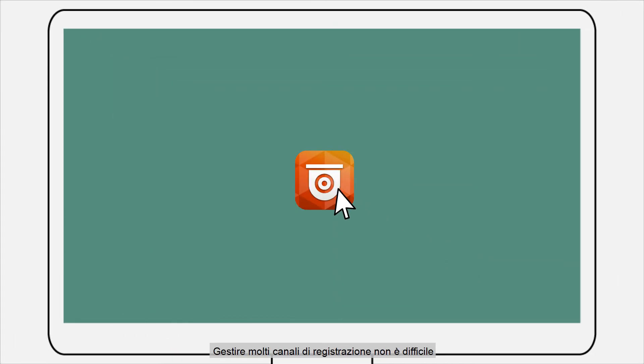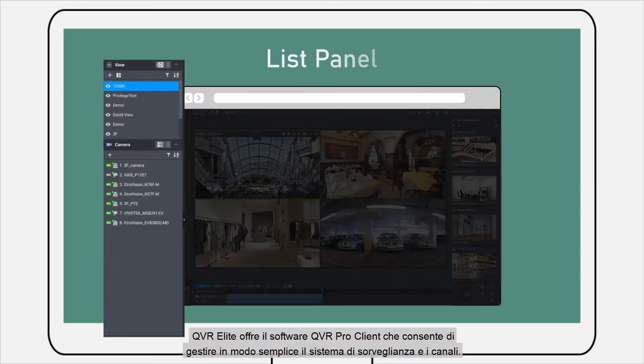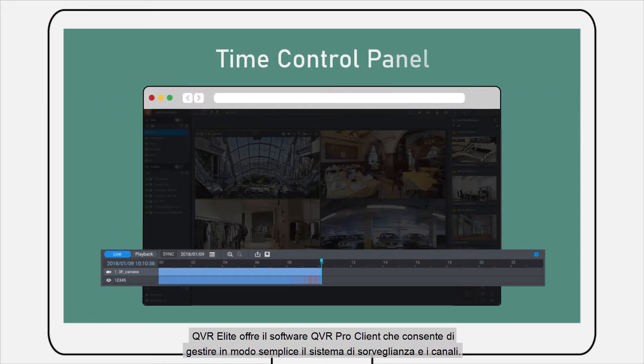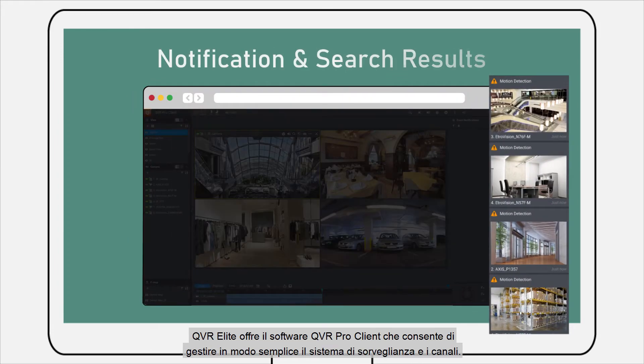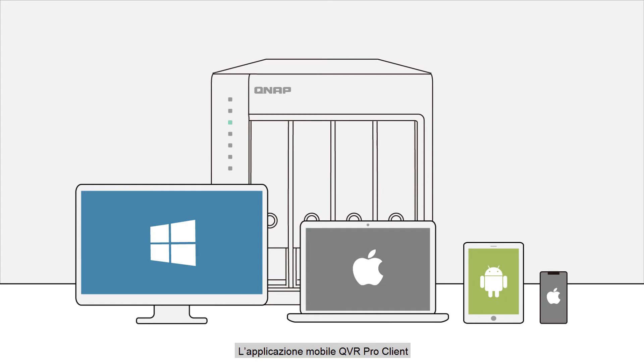Managing many recording channels is not difficult at all. QVR Elite provides the QVR Pro client software to let you easily manage your surveillance system and channels. A companion mobile app, QVR Pro client, also lets you watch live feeds and recordings, wherever you are.